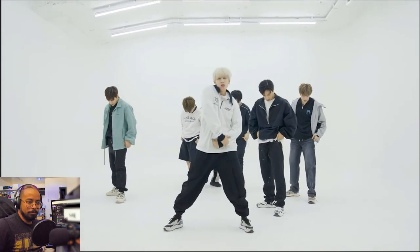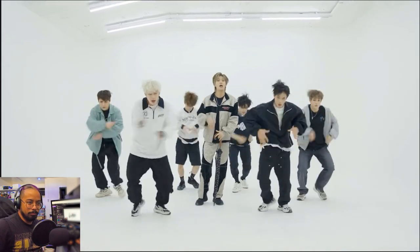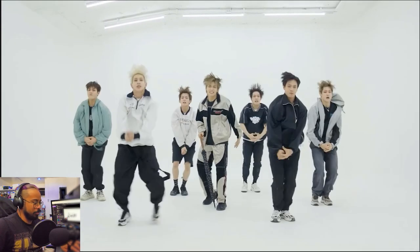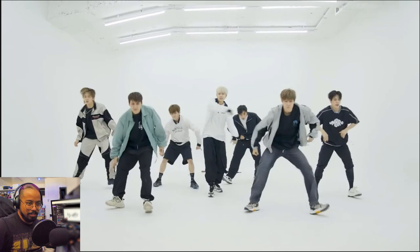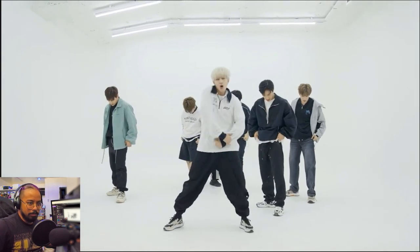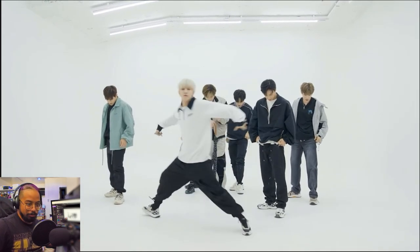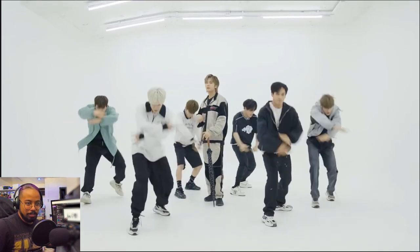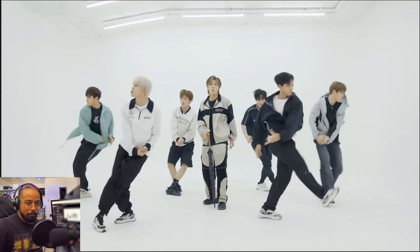That footwork, though, man. Jesus Christ. Nice. This is a nice moment to breathe, because you're about to go off again. One, and two, and three, and four, and five.